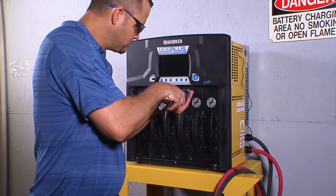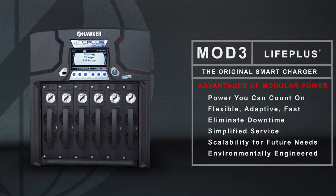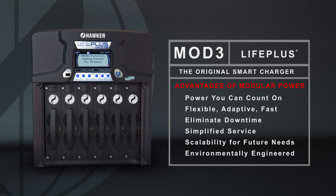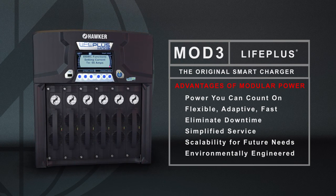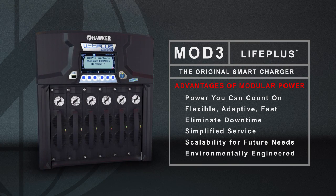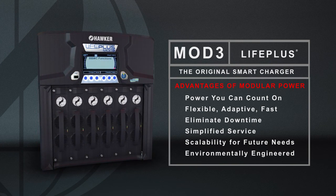In addition to reducing energy costs, the modular design also eliminates downtime. The LifePlus Mod3 chargers provide you with a non-stop charge, so even if one module stops working, the rest will continue charging your battery, making downtime a thing of the past.